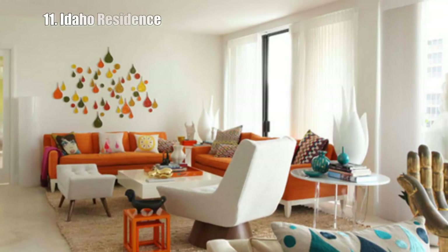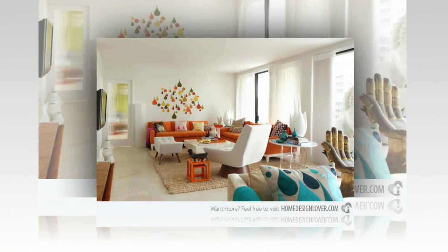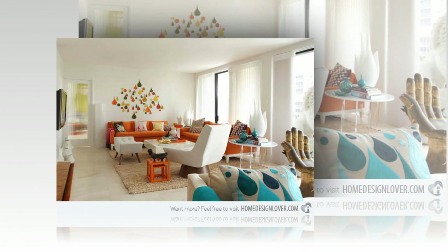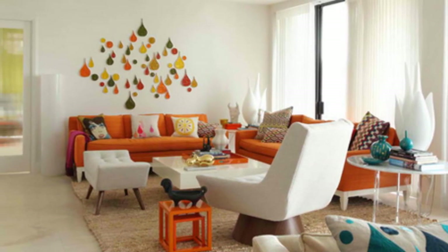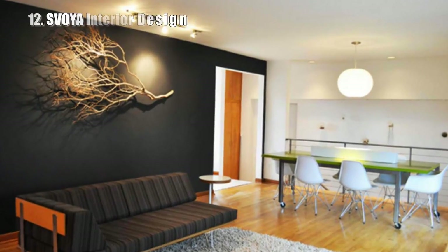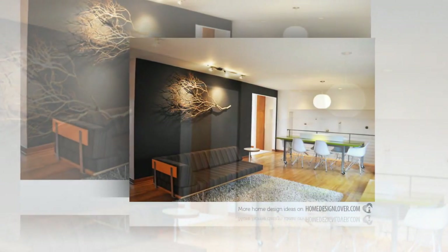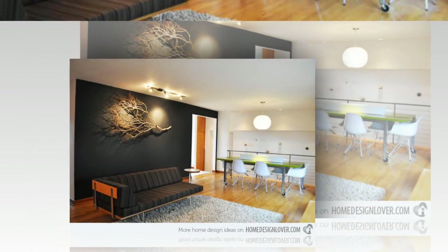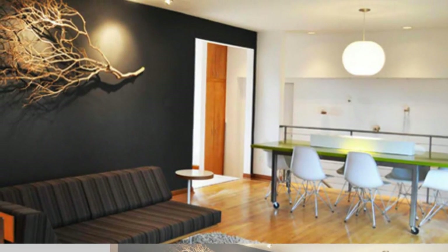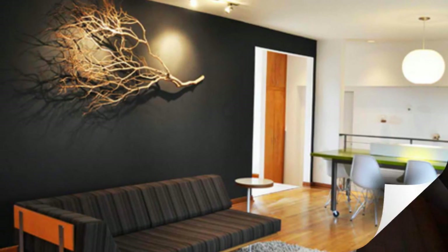11. Idaho Residence. Don't you just love the sandblasted Manzanita branch? Black wall accented by this stunning branch. 12. SVOYA Interior Design. The huge pebbles wall art is just perfect. It brings beauty to the plain wall by the dining area just behind the living area. Contemporary design at its best.